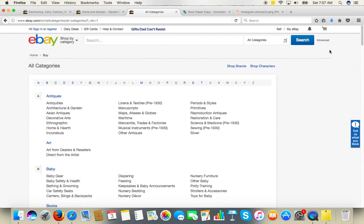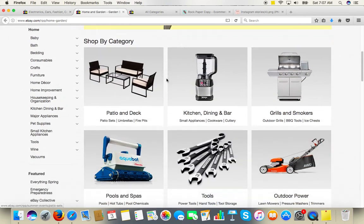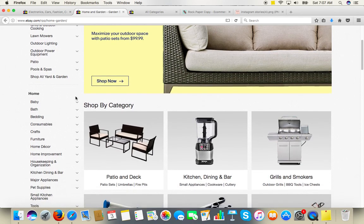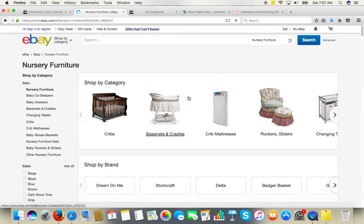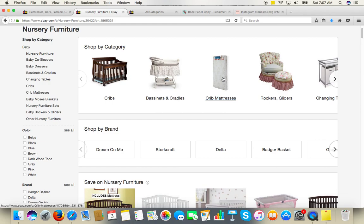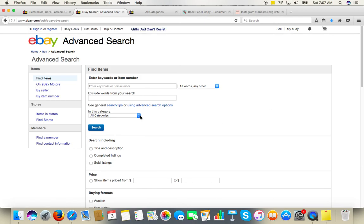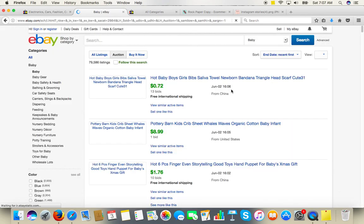It doesn't always work, but it takes us to the whole search results. I'm not sure why — let's try to do it again. So this is Home and Garden — if we click on Baby products, let's say Nursery Bedding. Maybe I didn't click on the categories. Let's click on the Baby category — sorry about that. So: baby category, sold listings, auction format — same again. You need to pick the category as well, 100 results per page. And here we go — we've got the search results.